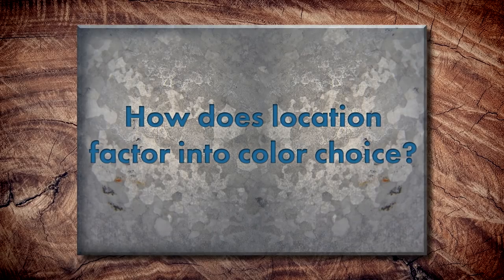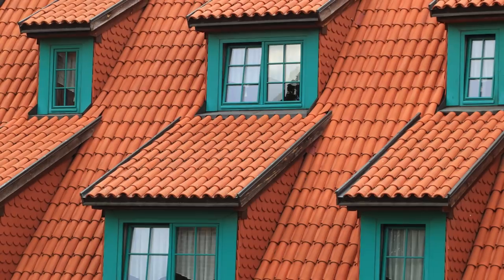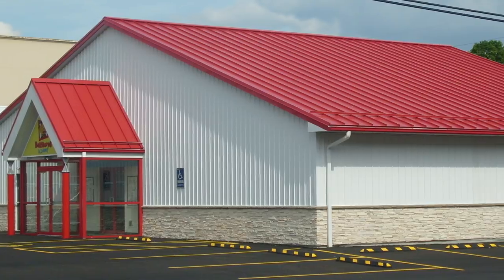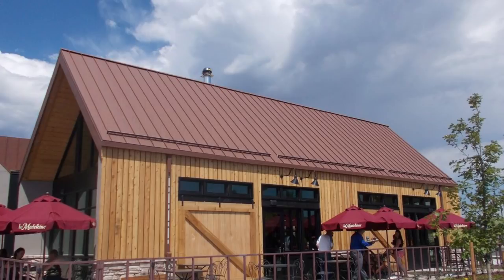Let's take a look at location — how does location factor into color choice? Are there different trends for different areas? Absolutely. In Florida, Spanish tile is very popular, so you see a lot of terracottas and colonial reds. In areas with more earth tones — the mountains or plains — you see browns, tans, and lighter grays. And in tropical areas you might see more aged coppers and patina greens, kind of a softer tropical feel.